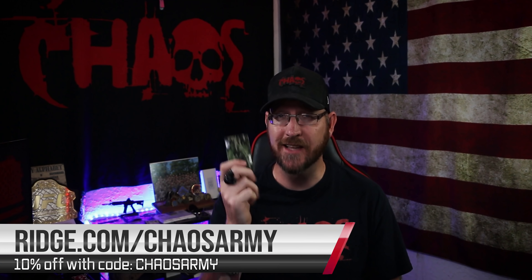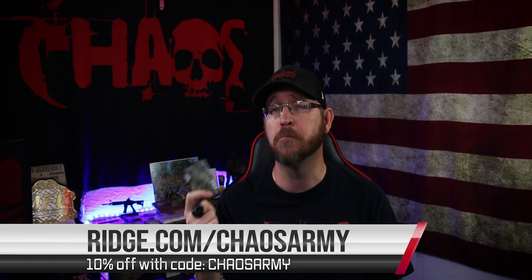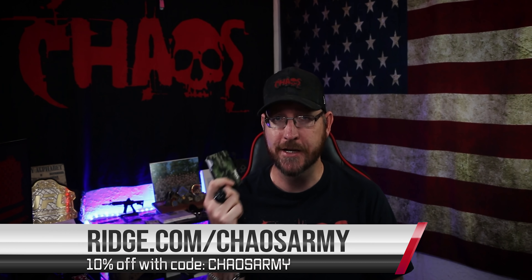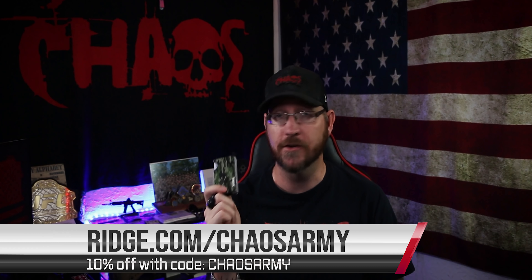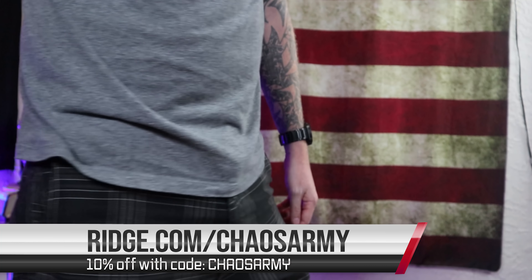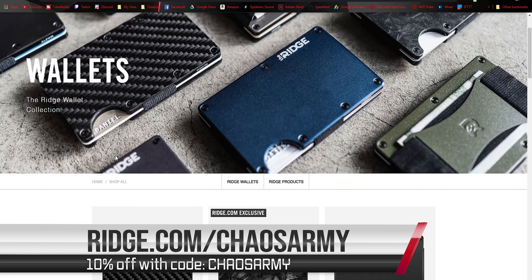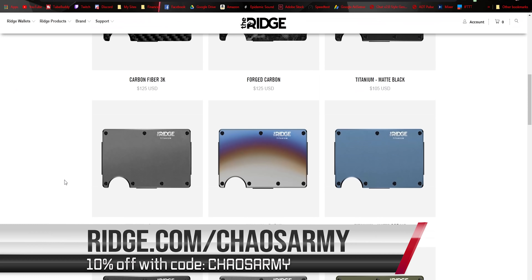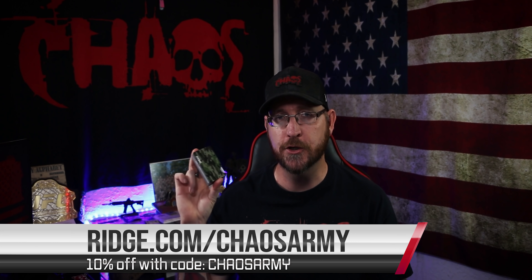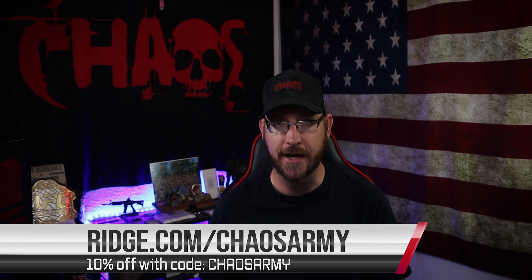Special thanks to the Ridge Wallet for sponsoring this video. The Ridge Wallet is light, sleek, very modern looking, doesn't fold or create any kind of bulge in your back pocket. You can just throw this in your front pocket and make it a lot easier to carry around your wallet and all your ID, cards, and everything.